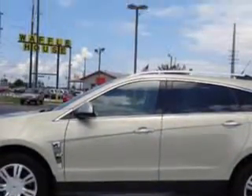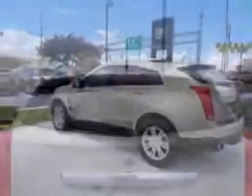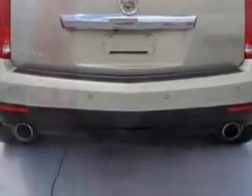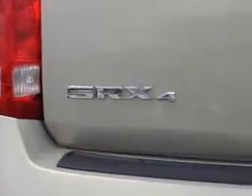Enjoy an impressive 23 miles to the gallon on this great SUV with features like leather upholstery, heated driver and passenger seating, power sunroof, heated outside mirrors, 4-wheel drive, power lumbar seats, and power driver and passenger seating.